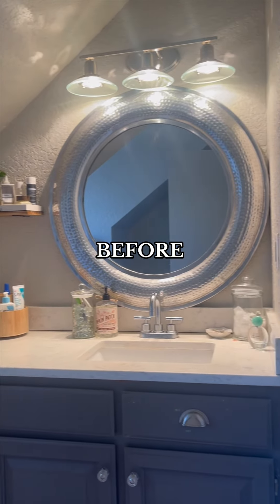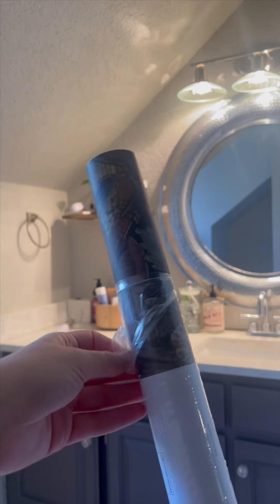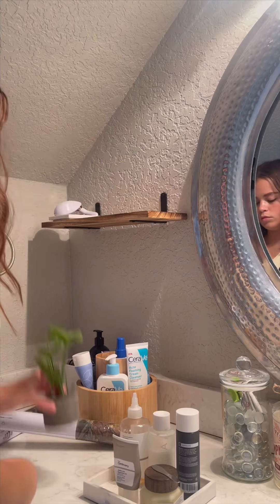Let's put up some wallpaper as someone that has no idea what they're doing. I found this wallpaper for really cheap on Amazon. I just wanted to accentuate this back wall without having to spend a lot of money, and I think it turned out really cute.